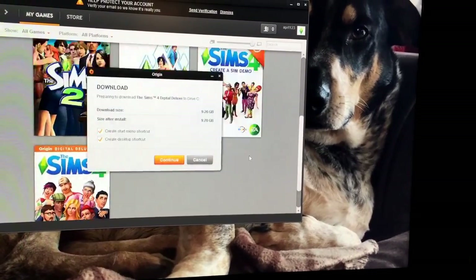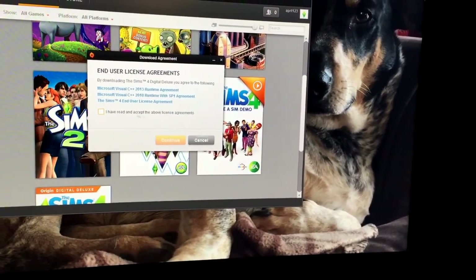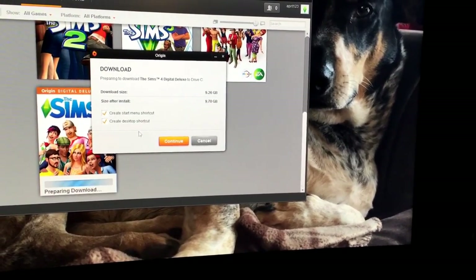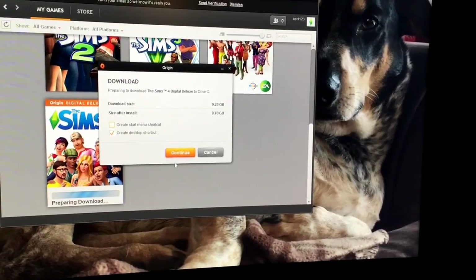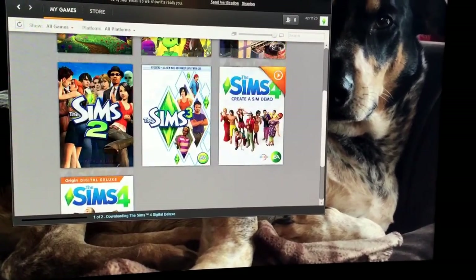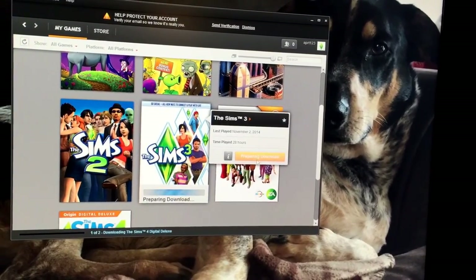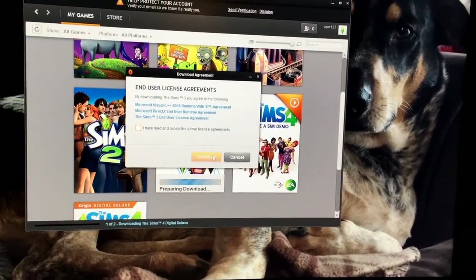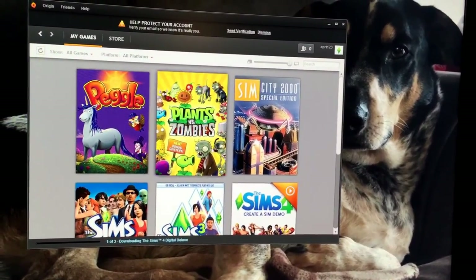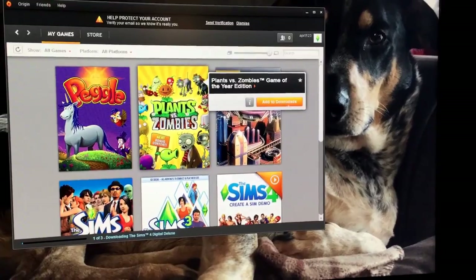I gotta download these. Nine gigabytes! Okay — download, create a shortcut, start menu shortcut. I've run and accepted all of it. There it goes. We're also gonna download Sims 3, because I like this game — it's a good game. But this computer, knowing this computer, it should download really quickly. I like Plants vs. Zombies — Game of the Year edition — but I'm not gonna download it though.